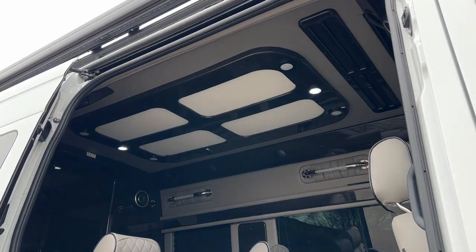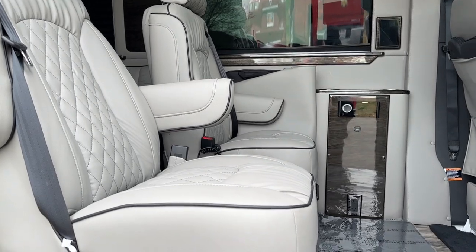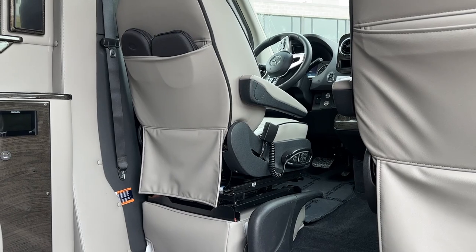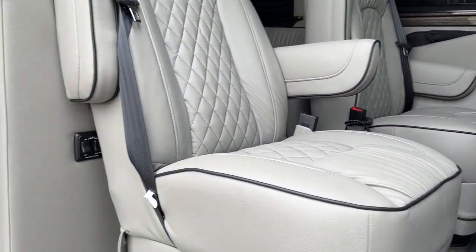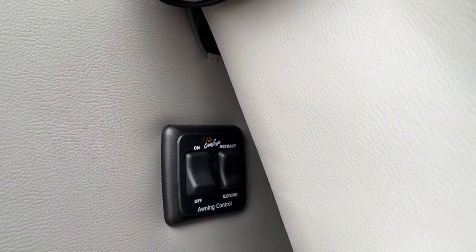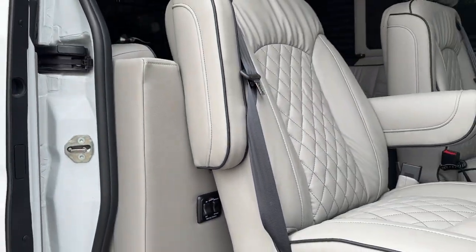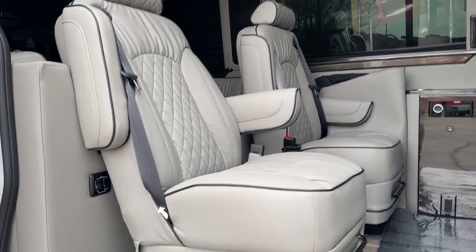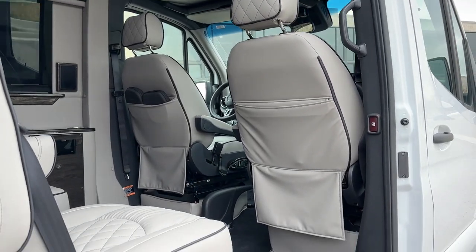We have LED RGB lighting all throughout the rear. These captain chairs in the rear are massaging, as well as the fronts, as you can see over by the driver's side seat. That little remote will control your massaging seats. Here in the rear, right behind this little chair, you'll be able to control the awning — extend, retract, and turn on a massive LED light to light up the whole awning area.